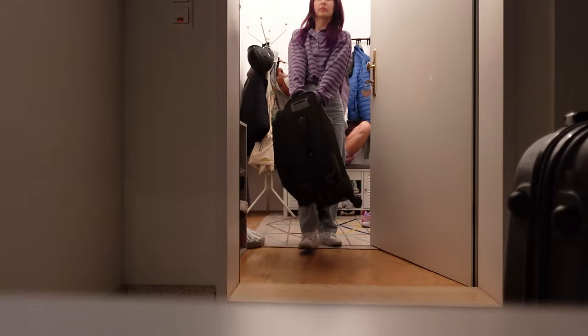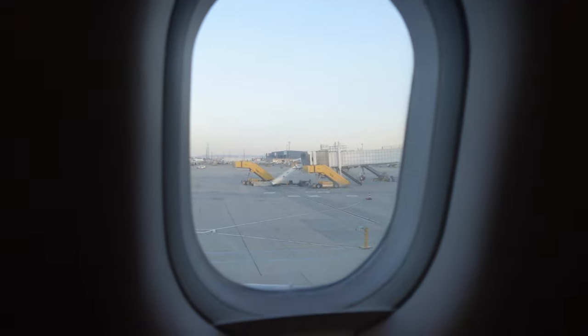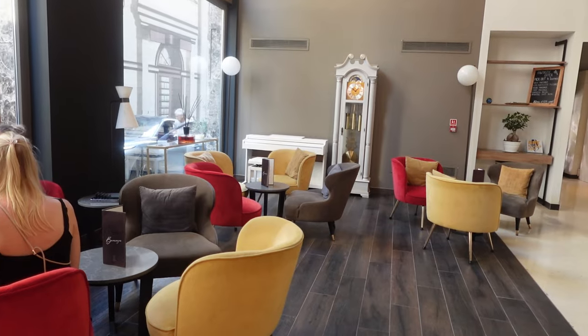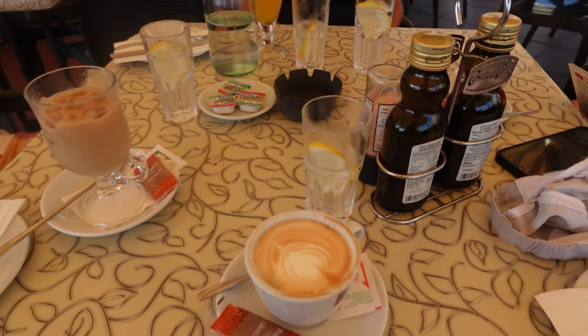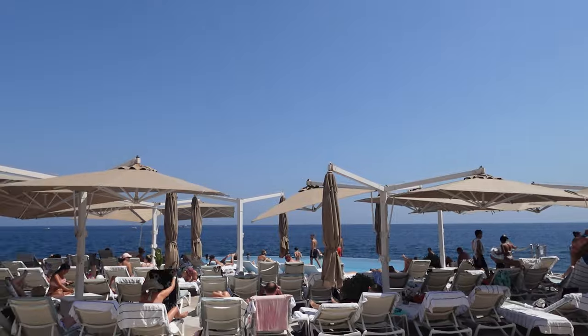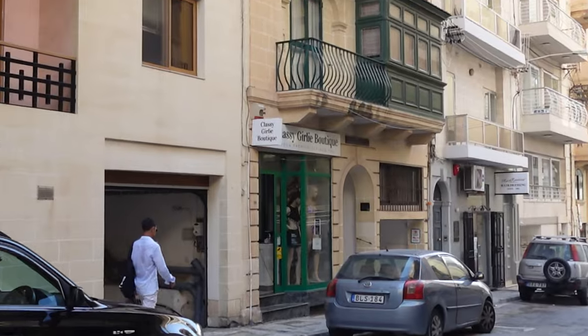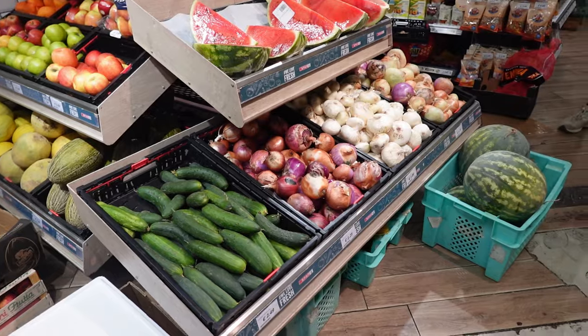Hi everybody and welcome to Malta! We woke up at 4 a.m. today to catch our flight at 7 a.m., then we had a very relaxing first half of the day at the beach. Now we're off to explore the city. I'm starving but we're about to have dinner in a couple of hours, so I'm grabbing some of these snacks.